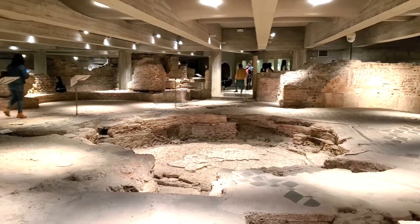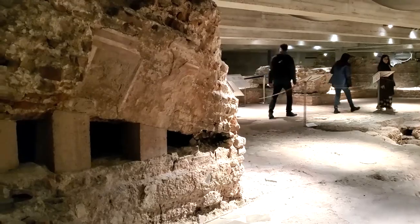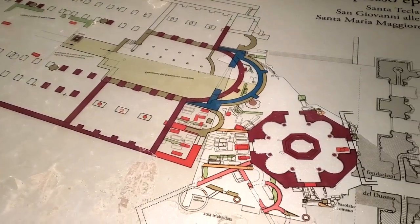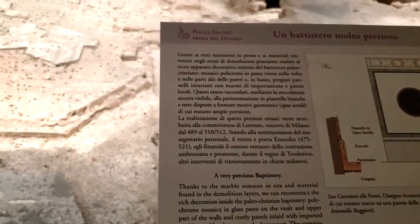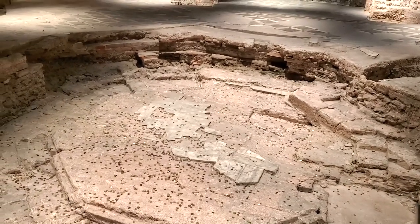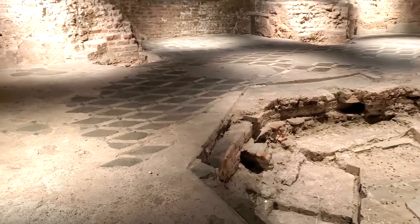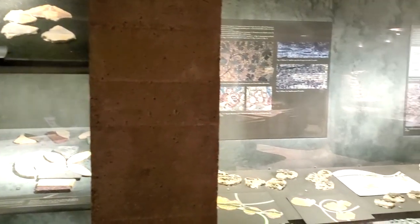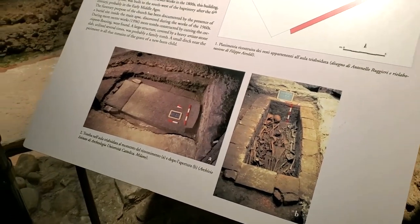Sitting under this building are Roman ruins that were unearthed by accident when performing some work on the cathedral in the early 1900s. The site where the Duomo was built used to be the home to a church and a baptistry of the ancient Roman city. You can still see parts of the octagonal baptistry, which was actually used in 397 to baptize the prolific Saint Augustine of Hippo. It was quite extraordinary to see this place as it once was, and it makes you wonder how many other ruins are under our feet that still haven't been unearthed.